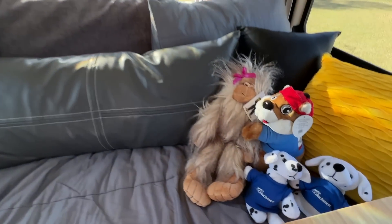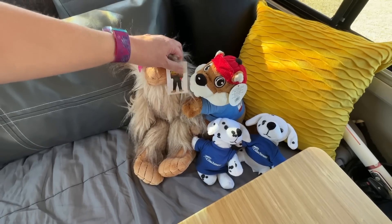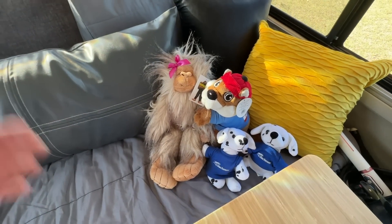I love your stuffies. So I've got Bucky, and then this is Gas Squatch — it's from a gas station in Idabel, Oklahoma, and I thought it was funny.